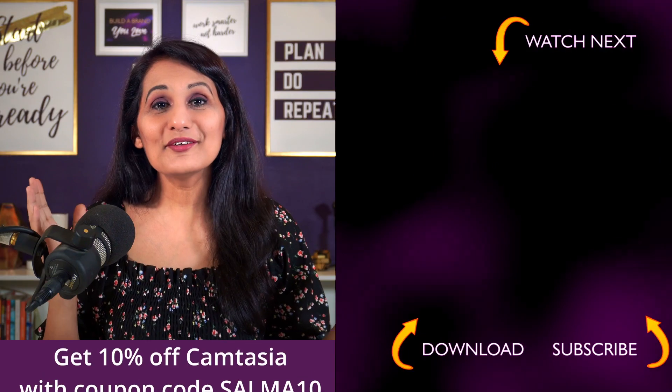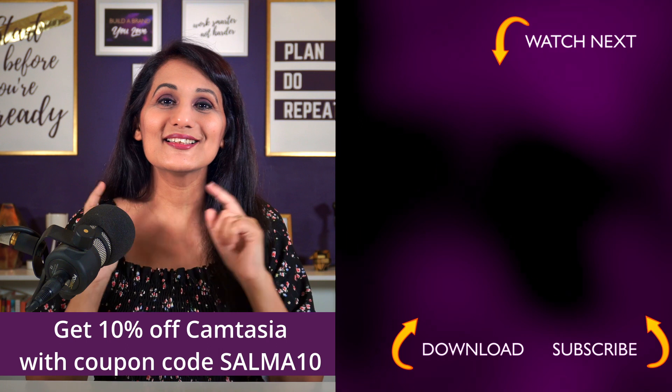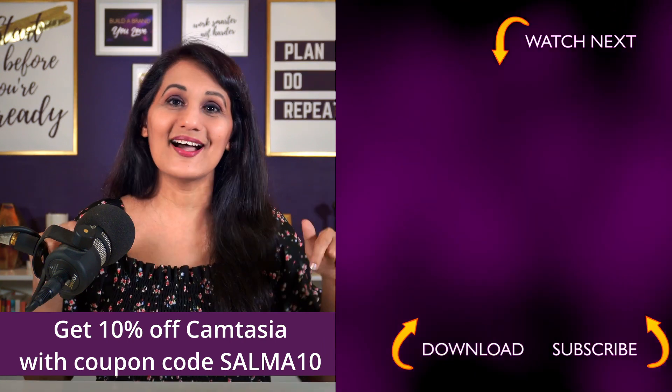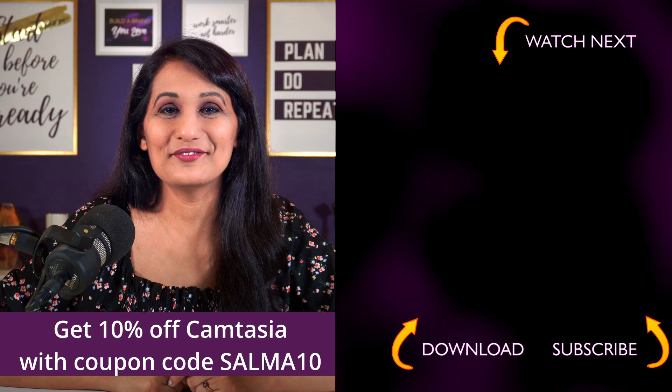I really want to know what kind of tutorial videos you make for your channel — let me know in the comments below. And if you want to make great tutorial videos and give Camtasia a try, you can actually get started for free. If you choose to upgrade, you can use my 10% discount code — I will put a link to that in the description below. I'll see you in the next video.